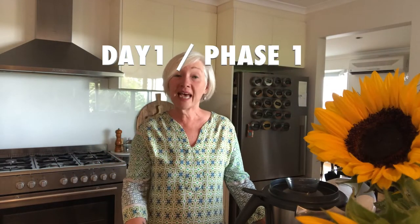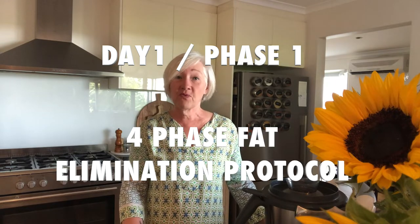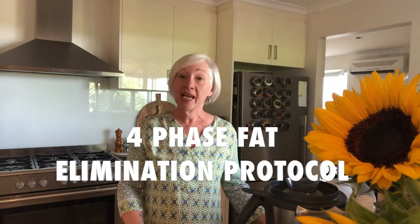Hey everybody, welcome! Today is day one of the four-phase elimination challenge. I just thought I'd come online and show you all — one of the most common questions I see written in the forum is how do people take their supplements, so I just thought I'd do a quick video and show you how I take them.